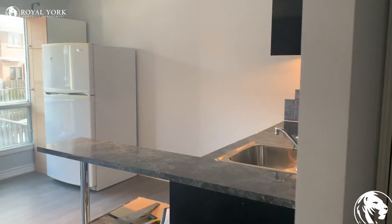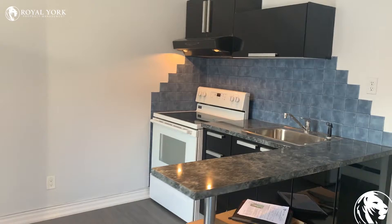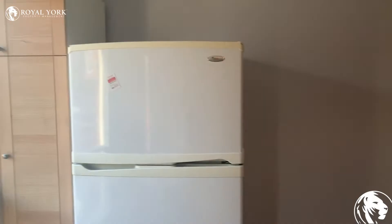To your left hand side we have the kitchen. Lots of natural light in this unit — got your stove top, your sink, there's a refrigerator with a storage cabinet.